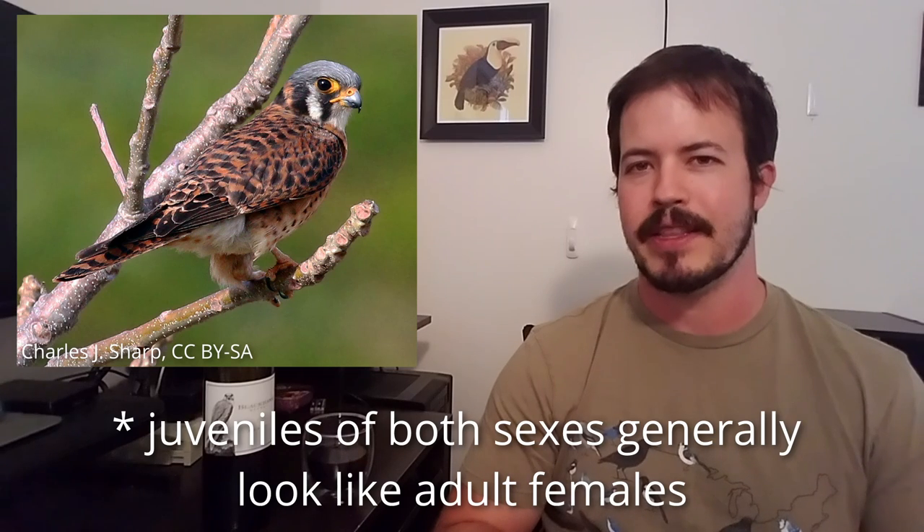American kestrels are very snazzy little birds. They show plumage dimorphism between males and females, in addition to the sexual dimorphism standard for all raptors. The males have blue on their wings whereas females don't. Females are more thoroughly barred on the back, and on the belly they have extensive streaking, whereas males have a buffy or orange breast with just black spotting. You often see kestrels perched on power lines or telephone lines, with this habit of flicking their tail up and down. They're like the size of maybe a robin or a jay — very small for raptors.